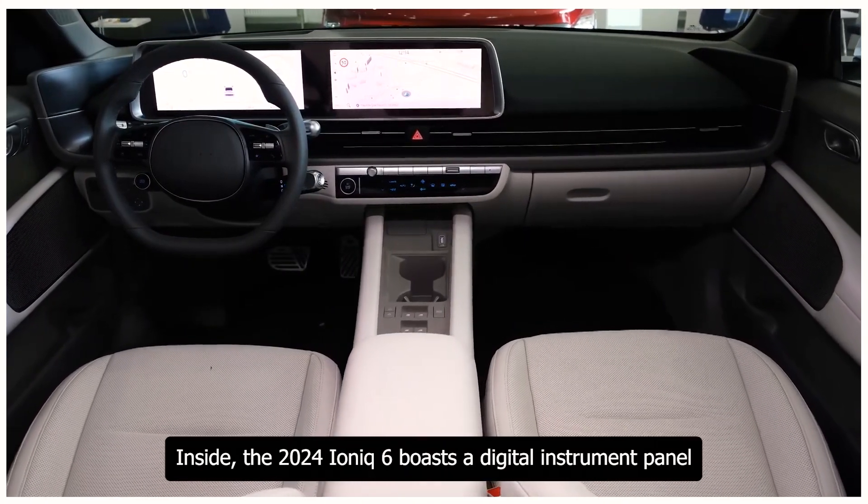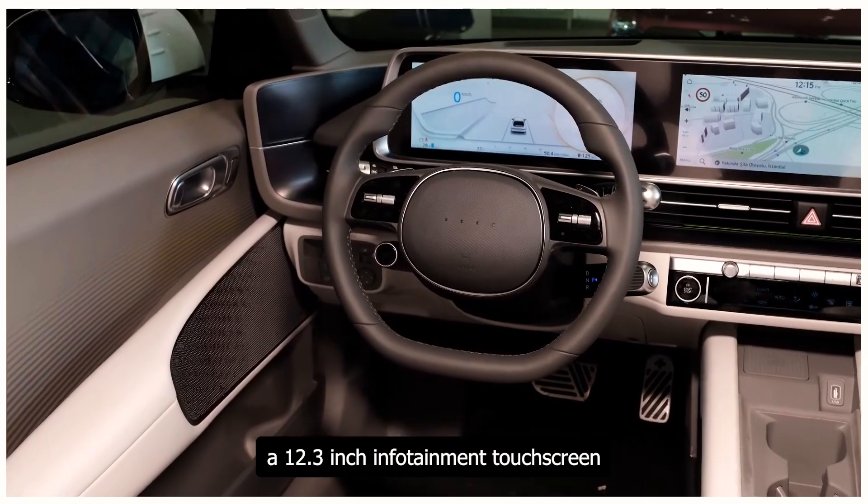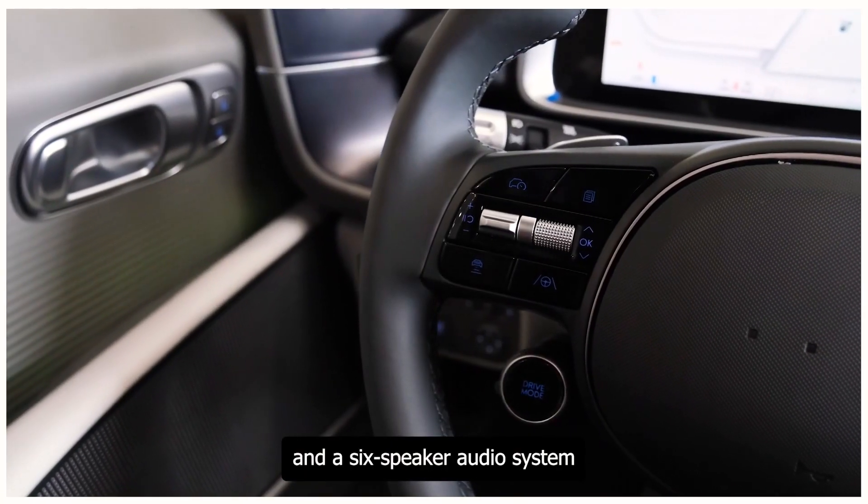Inside, the 2024 Ioniq 6 boasts a digital instrument panel, a 12.3-inch infotainment touchscreen, and a six-speaker audio system.